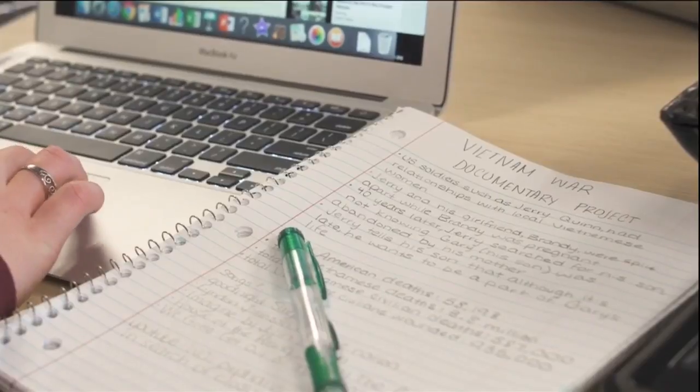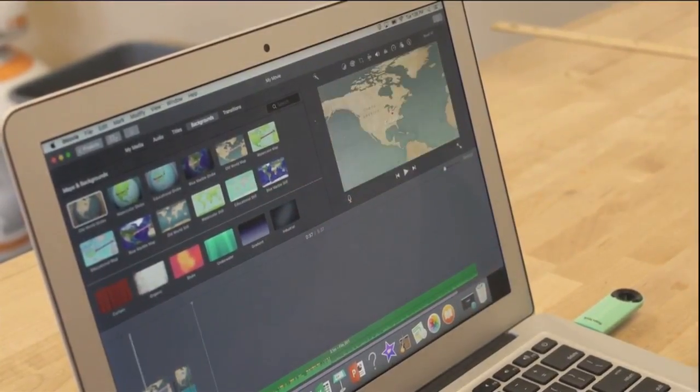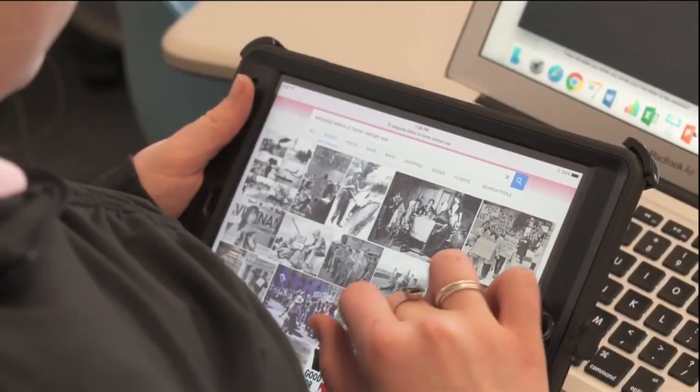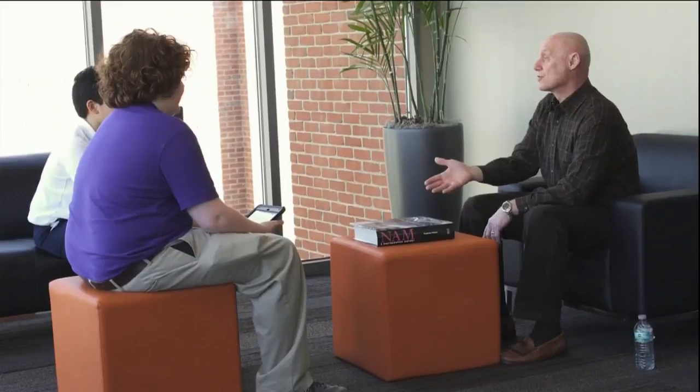365 days there, and you start counting the days when you want to come back home. For the students' final project on the war, they'll create a mini documentary. They have between five and ten minutes to pick a topic they want to become an expert in and teach through that documentary format or to try to tell a story — kids are focusing on everything from post-traumatic stress disorder to the environmental impacts of napalm to telling the story of a specific veteran, and it's really generated by the kids and their own interests.